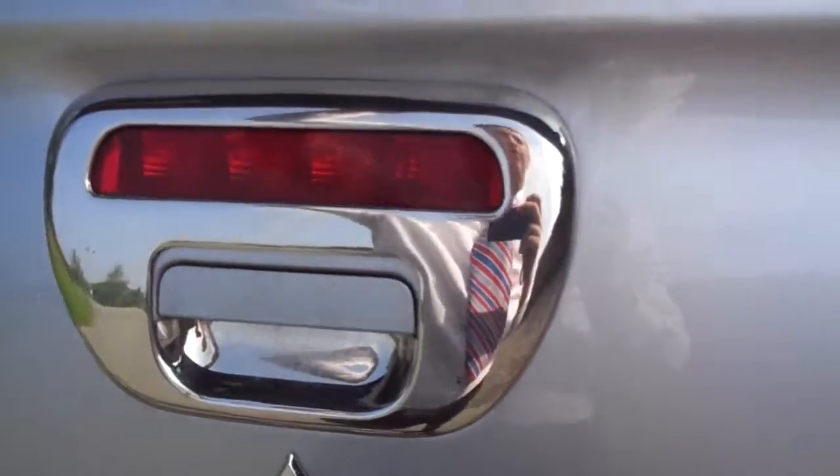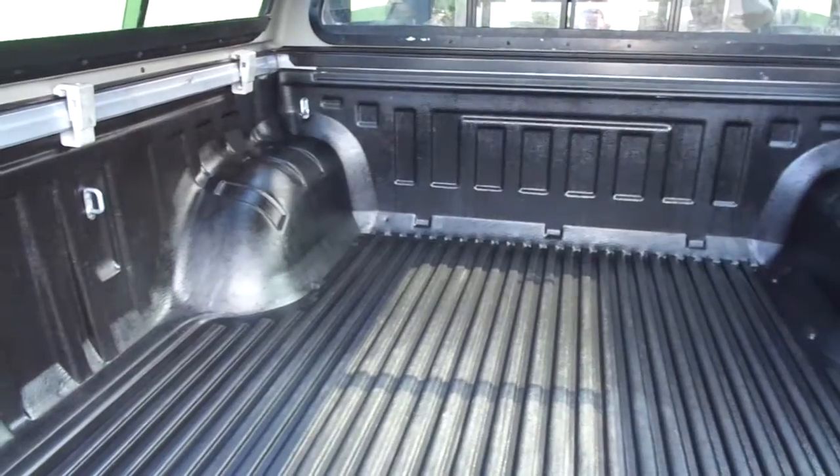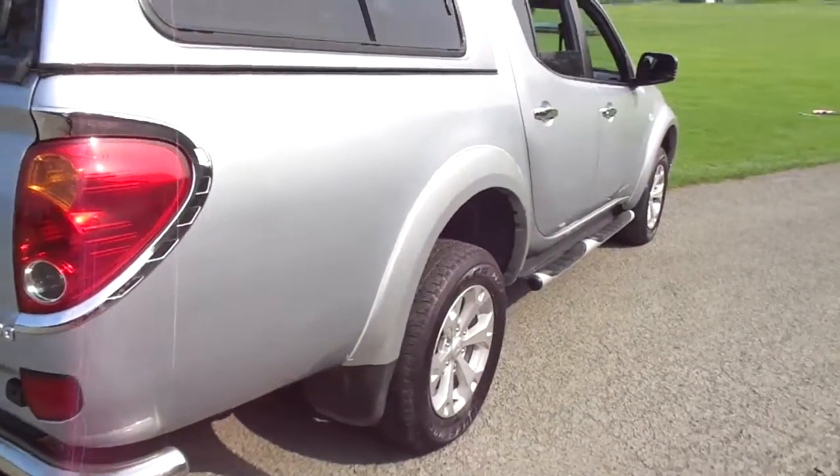Quick look in the back — as you can see here, the original load liner is in very good condition, and the bodywork as well is in immaculate condition for its age.